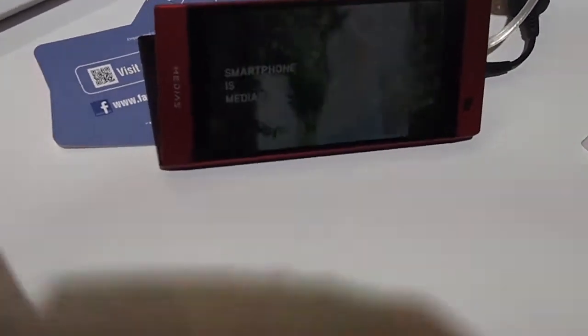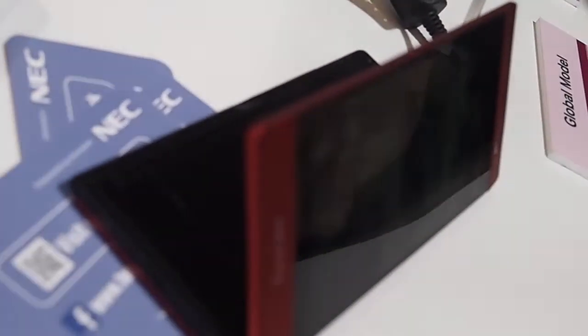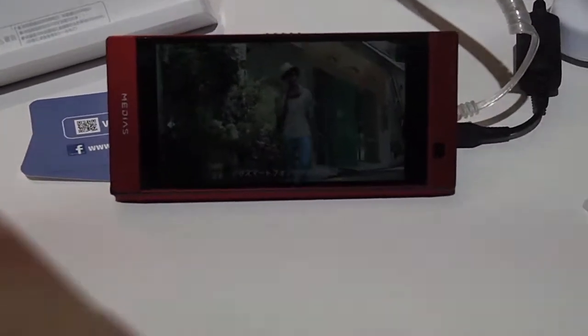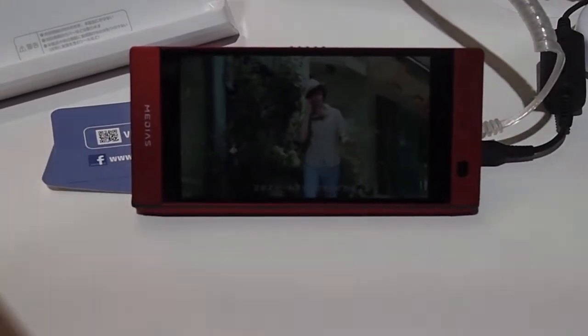Is this product from NTT? Yes. We can only hear about it right now. What market? First, the Japanese market — for NTT Docomo, at first. It is very smart.